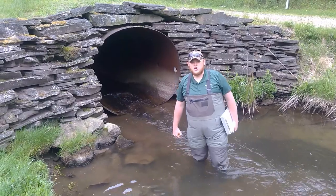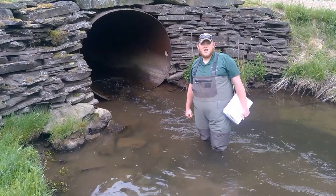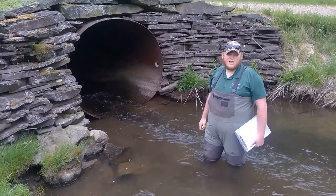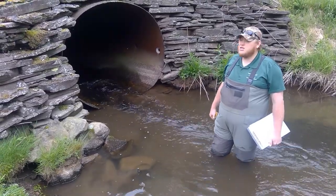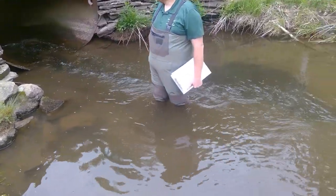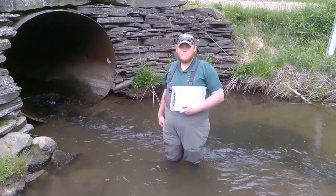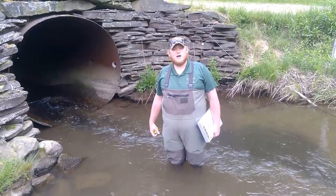We are now at another road-stream interface with a single culvert pipe. This interface is a private driveway on a tributary to the Genesee River. What we are dealing with is a round metal pipe that is very likely impassable to fish. This pipe is set at an angle that causes the water to come down through at an increased velocity compared to the rest of the stream. When we move to the upstream side, there is an inlet drop where the water has to make a vertical drop to get into the pipe. When we plug this pipe's measurements into the NAC system, it will likely come back with a score of a severe barrier.